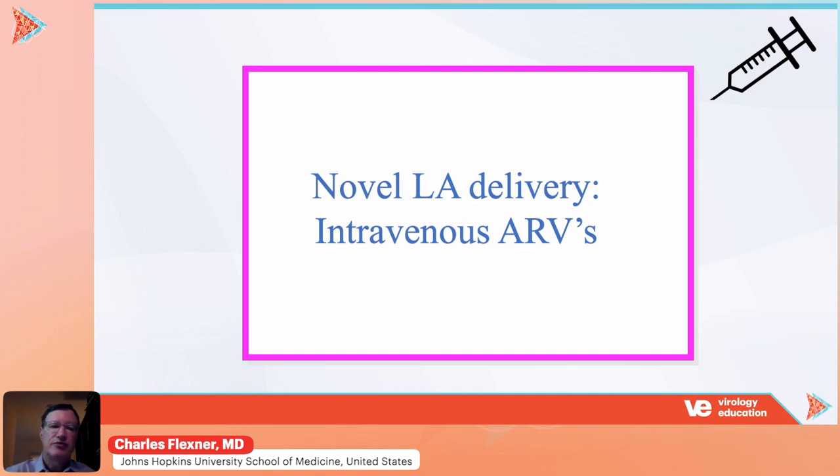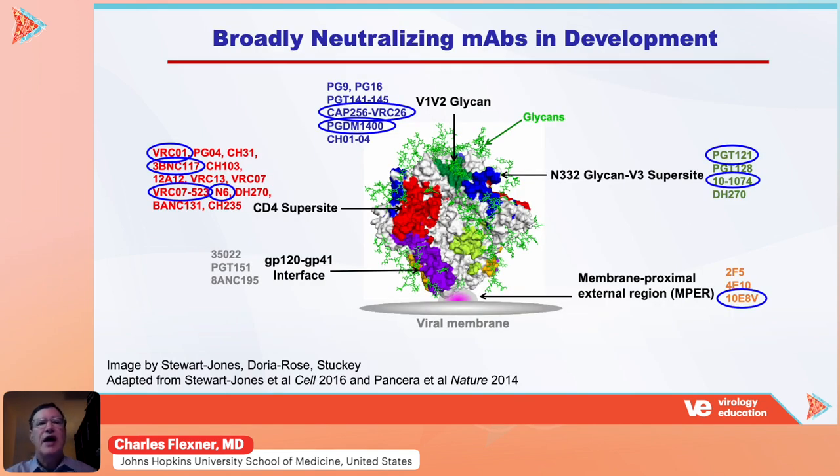Next, we'll talk about intravenous antiretrovirals. There is one large class of intravenous ARVs in clinical development: the broadly neutralizing anti-HIV monoclonal antibodies. The circled antibodies in this figure are those that have entered clinical development, and there are quite a few. However, there is pre-existing resistance to a number of these antibodies, and when given as monotherapy, resistance emerges very quickly. Future studies will require giving a combination of monoclonal antibodies or combining them with long-acting small molecules.